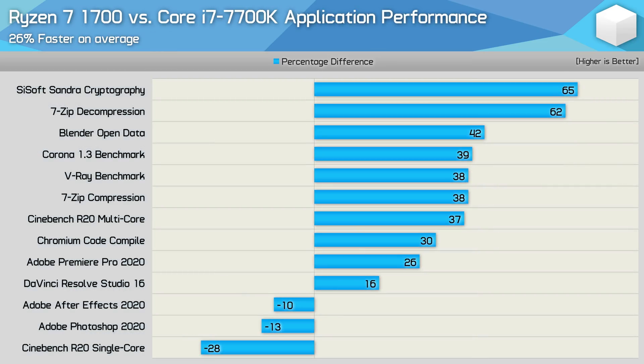Here's a breakdown of the application performance. For the most part, the Ryzen 7 processor is much faster, often offering around a 40% performance improvement, which is huge. In the rare instances where it was slower, the margins are much smaller. The only big loss is in Cinebench R20 single-core, which isn't a real-world test since Cinema 4D isn't limited to single-core operation. In applications that do only use a single core, the Ryzen 7 1700 could be up to 28% slower, but those are typically tasks that take mere seconds to complete.